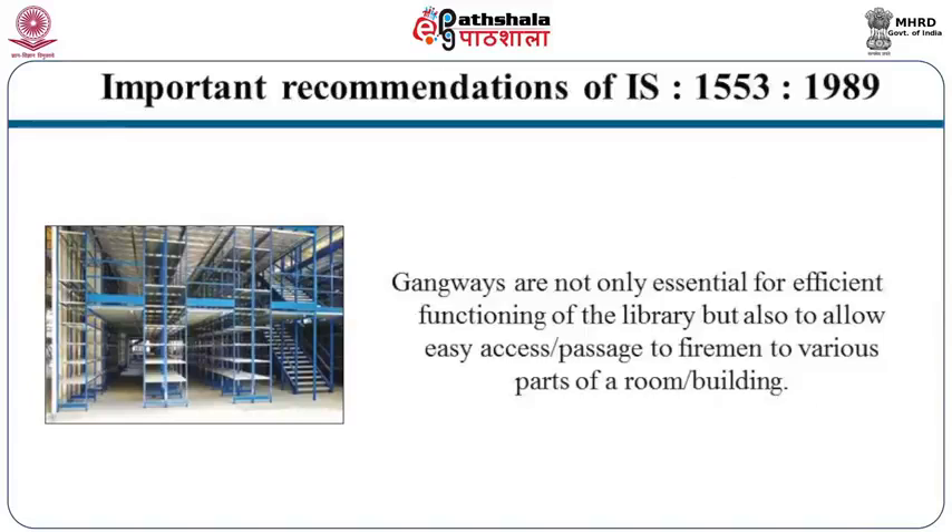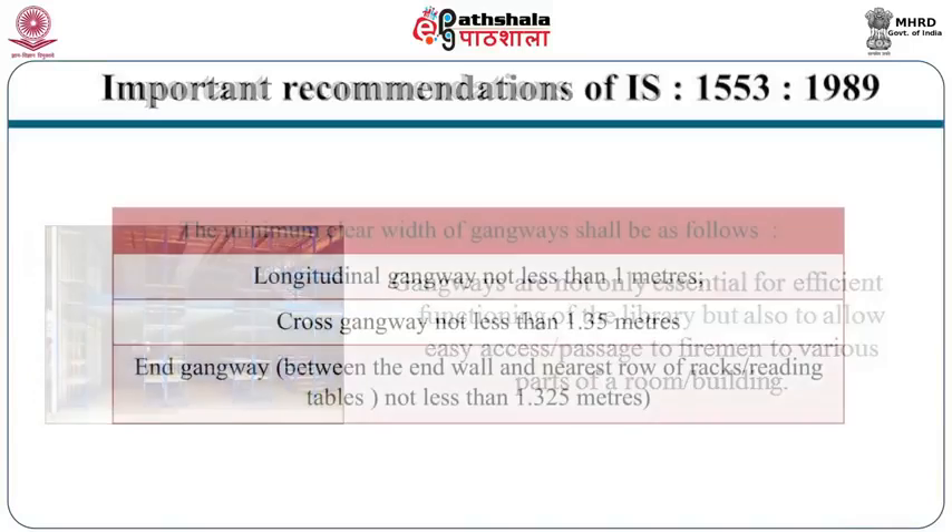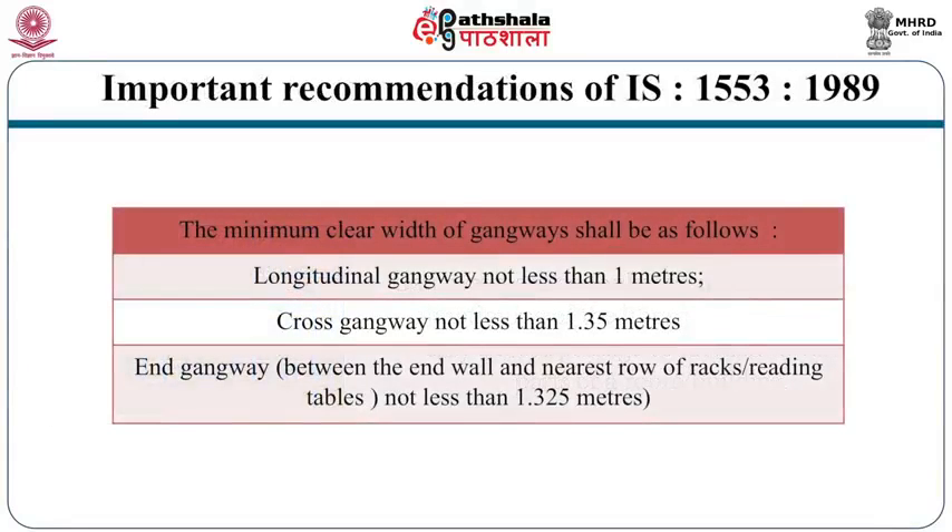Gangways are essential for efficient functioning of the library and also to allow easy access for firemen to various parts of the building. The minimum clear width of gangways shall be as follows: longitudinal gangway (front to back of the hall) — minimum 1 meter; cross gangway between two rows of shelves — not less than 1.35 meters; end gangway between the end wall and the nearest row of shelves — not less than 1.325 meters.